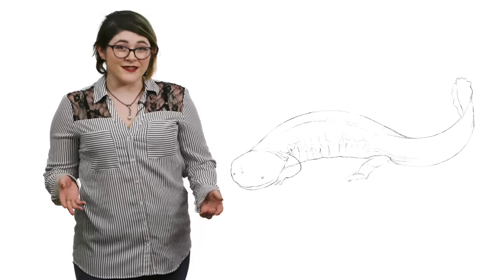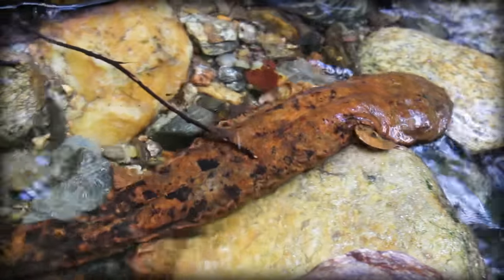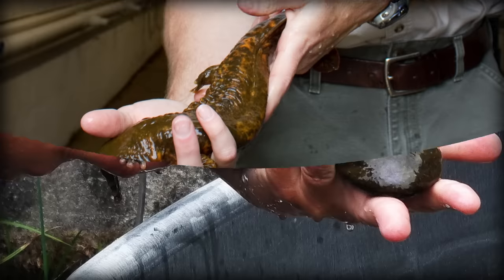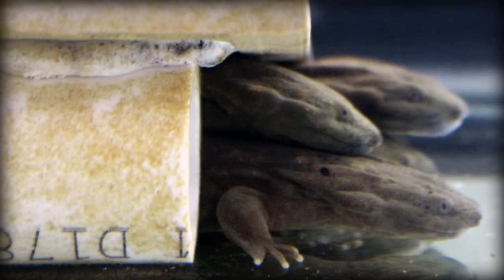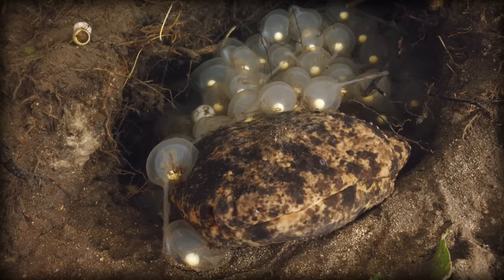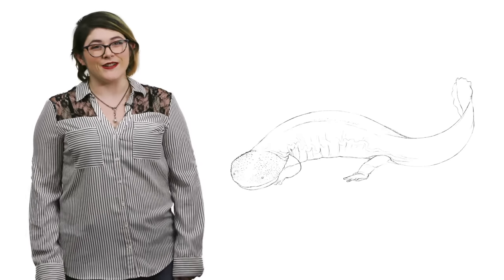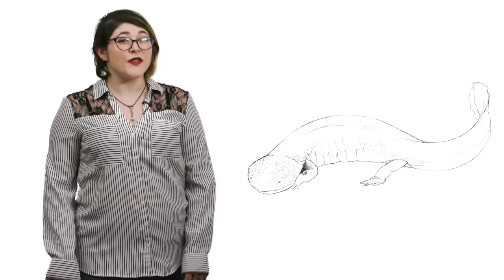Unlike their Asian cousins, hellbenders only have one lung, which they use for buoyancy control. During breeding season, the late summer and early autumn, hellbenders change colors slightly, from brown to reddish brown. They breed like fish — the male will court the female, she'll lay her eggs, about 700, and the male will fertilize them. Females will lay eggs every second or third year. Males reach sexual maturity at five years and the females at seven years. It's unknown how long they live in the wild, but in captivity they live up to 30 years.